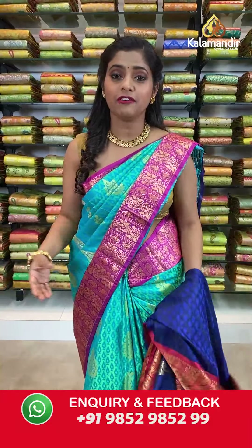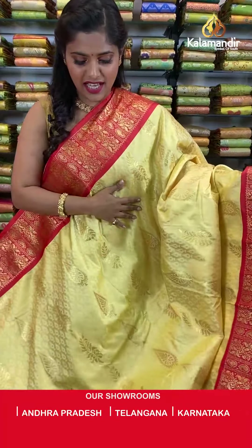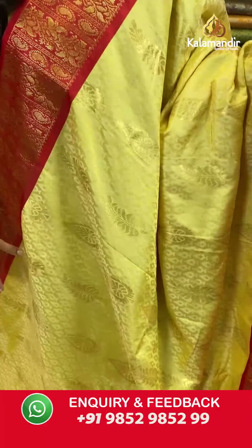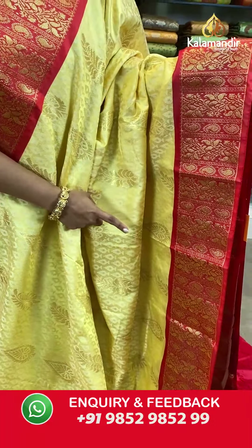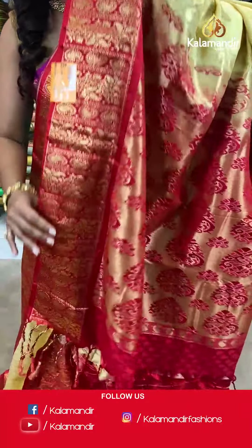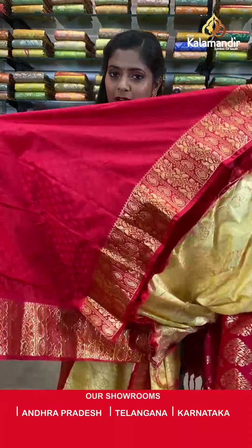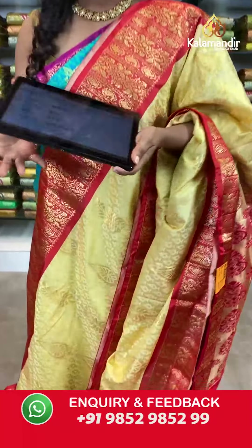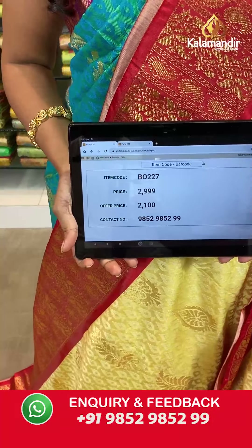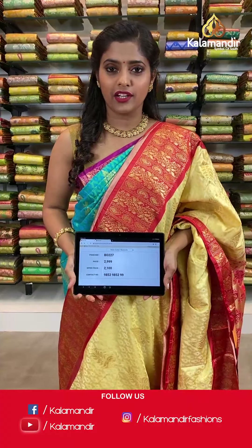Let me remind you these sarees are out on weaver's price only for 24 hours. Next is a very gorgeous cream and red colored saree — absolutely stunning, a festive piece. It has a self-designed body with contrasting color border featuring gold zari work, a zari woven pallu with tassels at the bottom, and an embossed blouse piece with a border. Saree code VO227, actual price 2999, offer price 2100 rupees. Take a screenshot and send it to WhatsApp 9852985299.